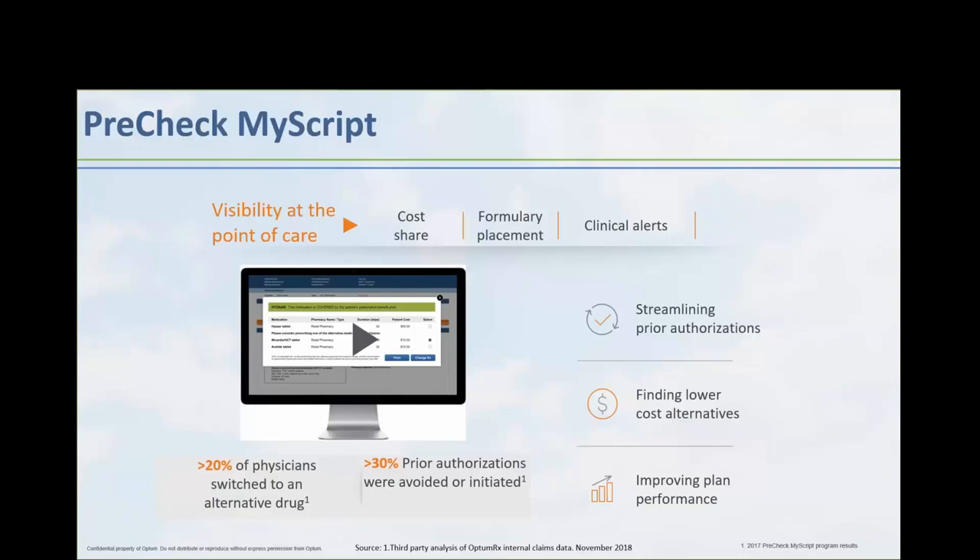At the 50,000-foot level, PreCheckMyScript is a capability built with the objective of empowering providers and, by extension, their patients with real-time, patient-specific cost and coverage details to help inform decisions at the point of care — or to avoid surprises at the pharmacy counter. Surprises like: how much is this medication going to cost? Maybe there's some sticker shock. Is this medication covered? Can I pick it up today if there's a prior authorization associated with it? Or are there any lower-cost alternatives covered on my benefit design that could save me money? Those types of surprises can lead to a pretty abrasive experience.